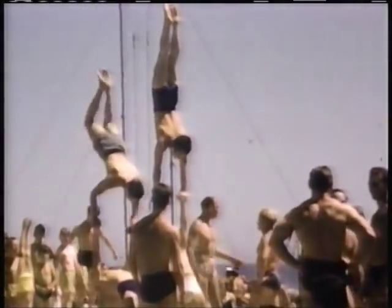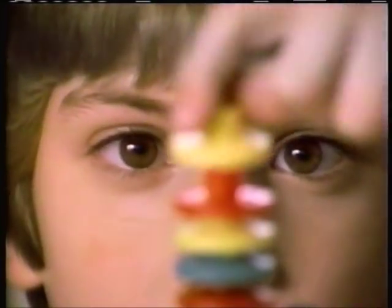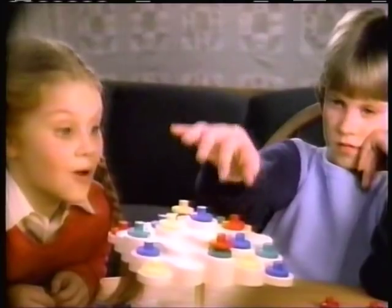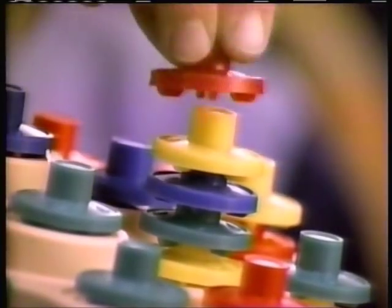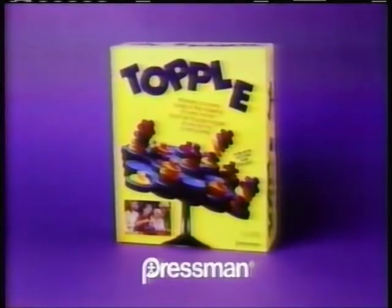How's your balance? Test it with Topple — the fun, exciting game of balance! Roll to see where you go, making points for each full row. Four more and you score — unless Topple topples! Topple from Pressman.